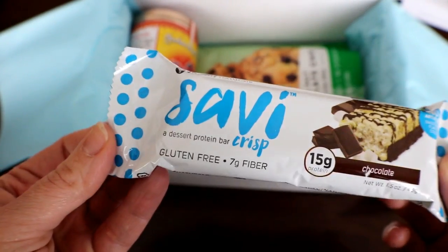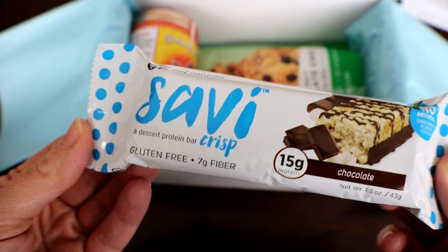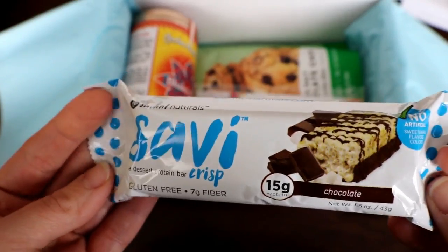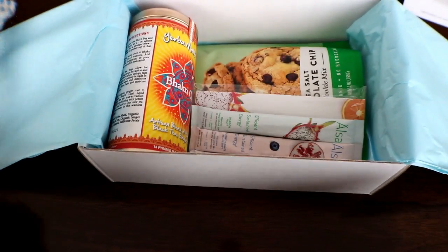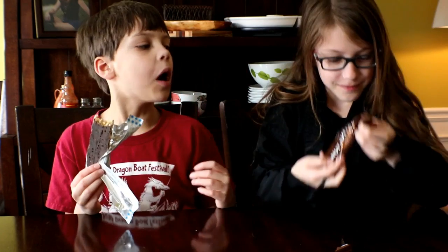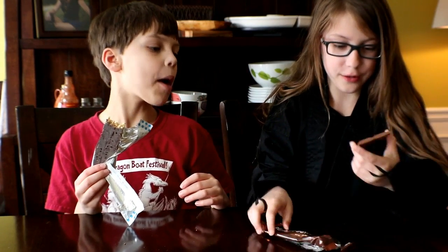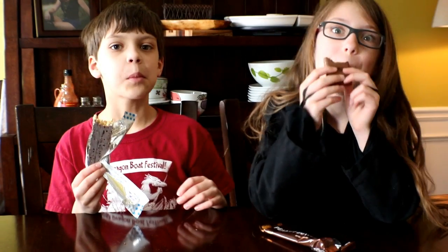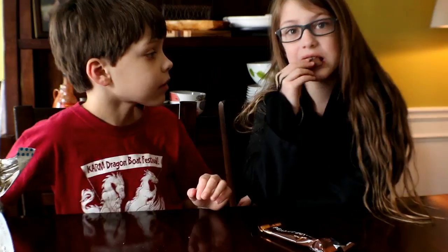This is Savant Naturals asabi crisp chocolate — 15 grams of protein. I think Carmen's gonna want this one, so I'm gonna let him try that. It smells and looks amazing. Someone asks to try it — that's delicious!